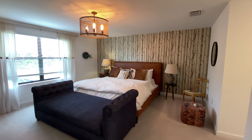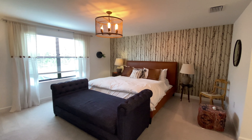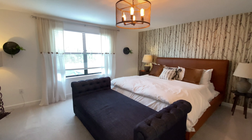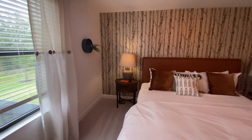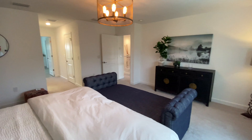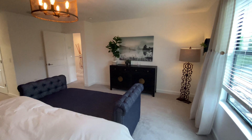Moving on, let's check out bedroom number four, which is another good size. This room also has its own ensuite bathroom.